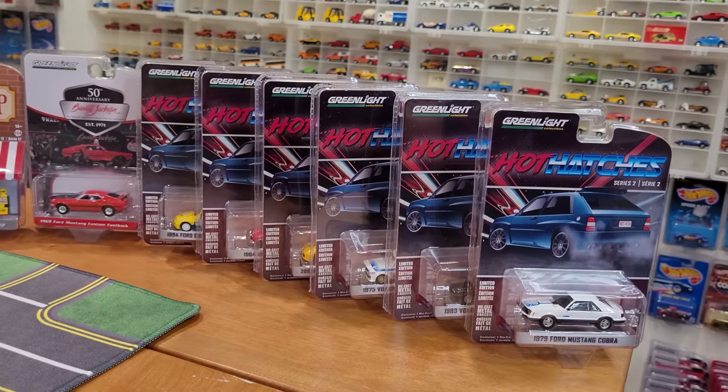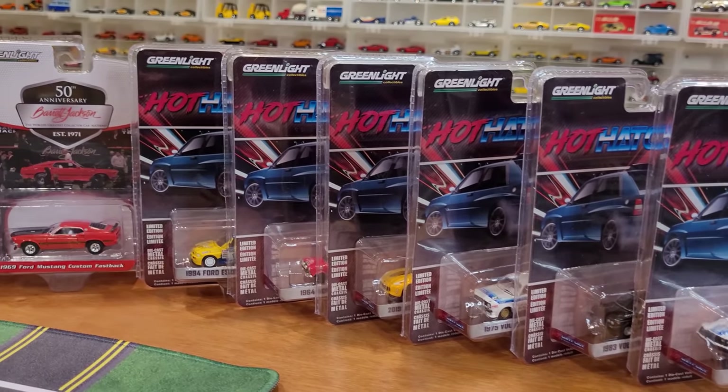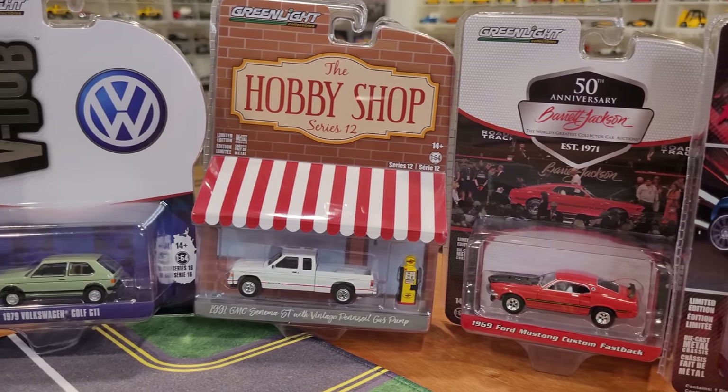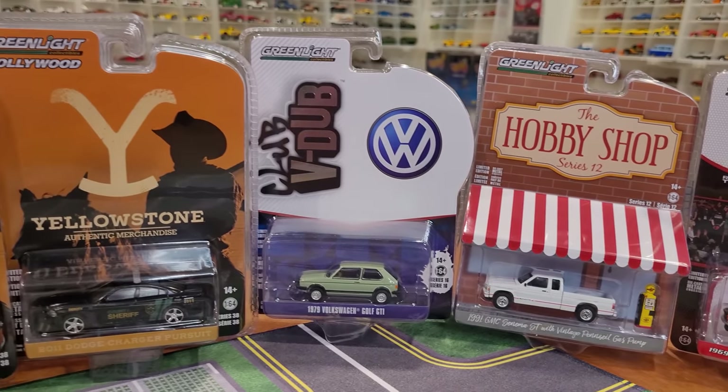Today we are looking at cars that are some complete sets, such as the Hot Hatches Series 2. And a few favorites from other series that I didn't collect fully, such as Barrett Jackson, 50th Anniversary, Hobby Shop Series 12, V-Dub Club 15 and 16.